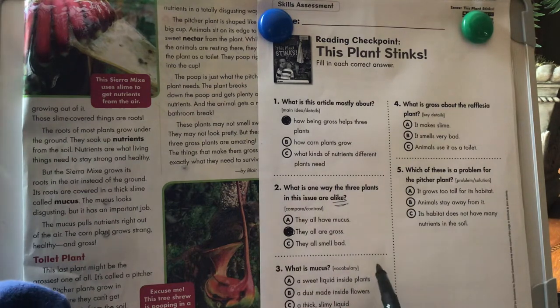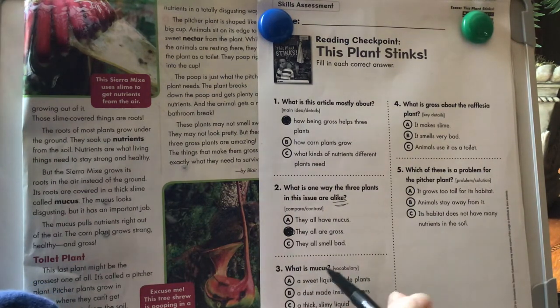Number three: what is mucus? That was from our vocabulary word in the glossary on the back. A sweet liquid inside plants? Nope, that's nectar. A dust made inside flowers? Nope, that's pollen. A thick slimy liquid? Yes, that's mucus.